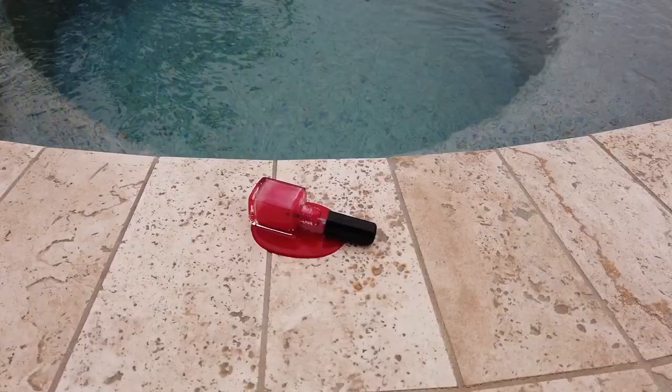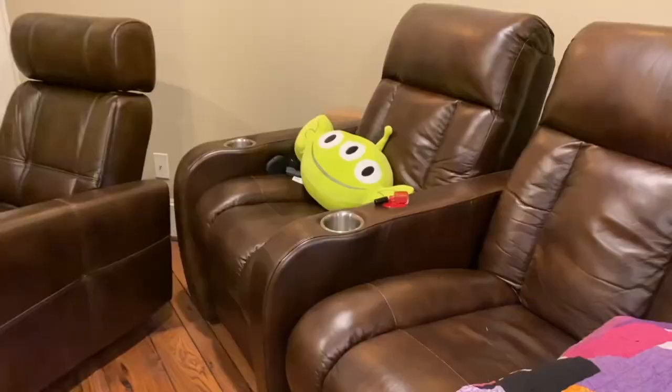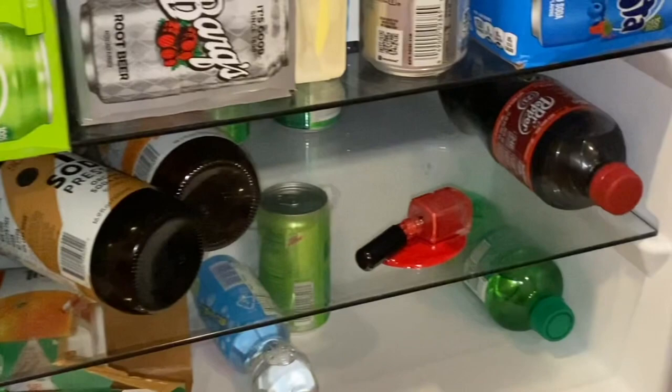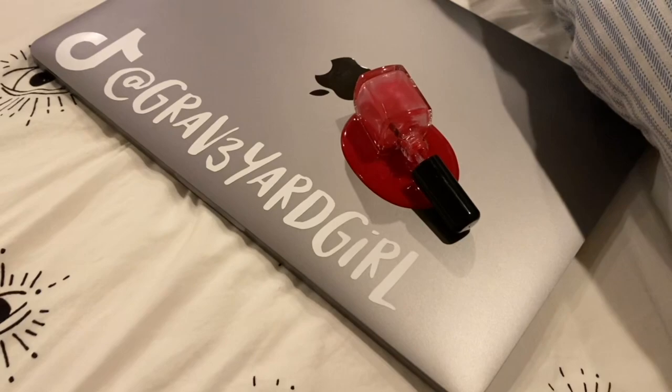Up next is the product that kind of jumped out right at the beginning — it's one of those spilled product pranks. I saw so many of these and honestly a lot of them looked cool and convincing. There was like a spilled coffee cup, spilled wine, melted ice cream — so many choices. But this one kind of looked like the most realistic to me. It's supposed to be spilled nail polish. For some reason they won't let you buy just one — you have to buy three spilled nail polish bottles. I can't tell if that's plastic or glass, but it does look even really realistic up close.